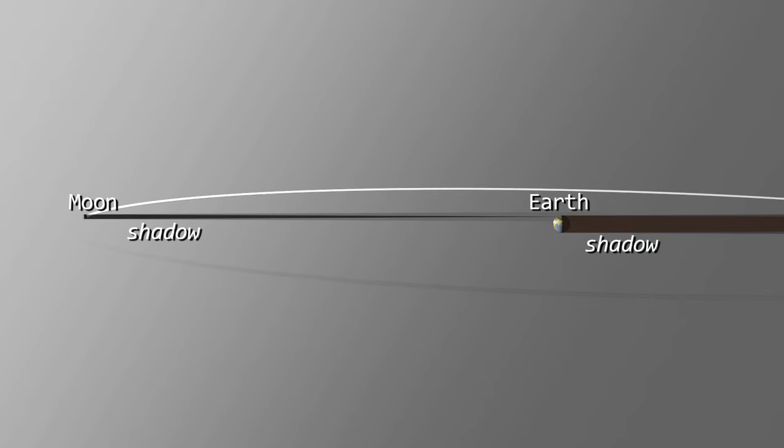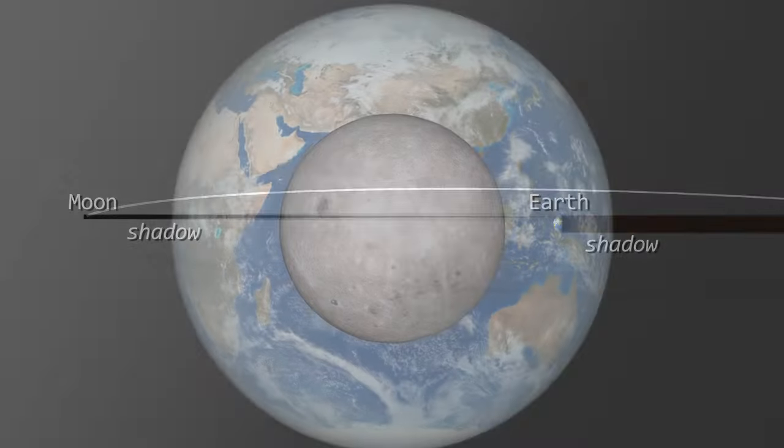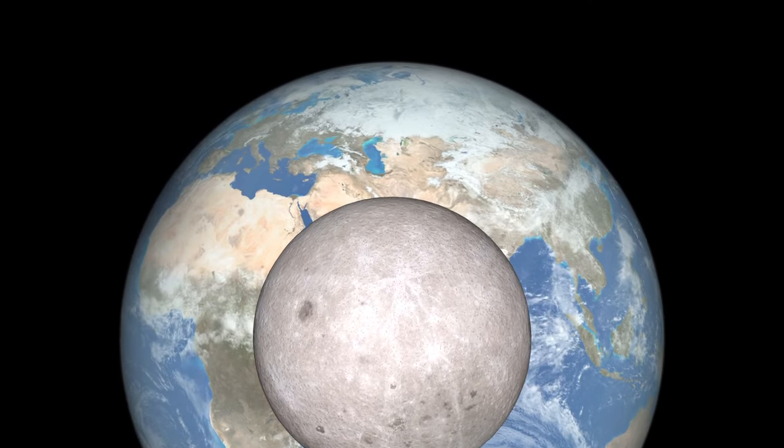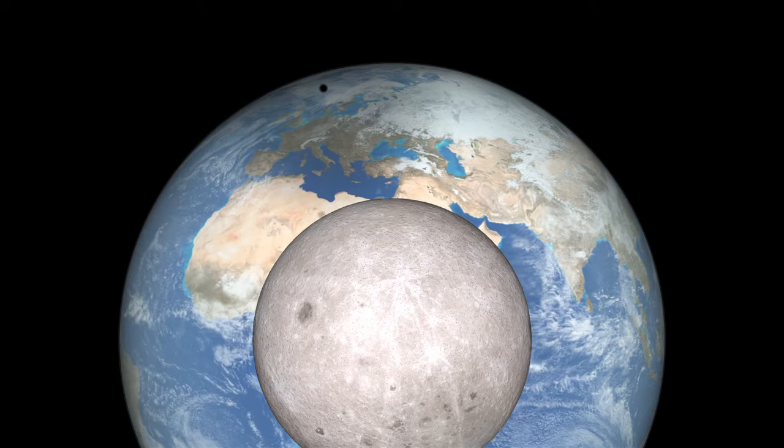First, we have the Moon's orbit leading up to the eclipse. Here, the Earth, Moon, and shadows in orbit are all to scale. Now, what will the solar eclipse look like from space? From well beyond the Moon's far side, the shadow appears circular.